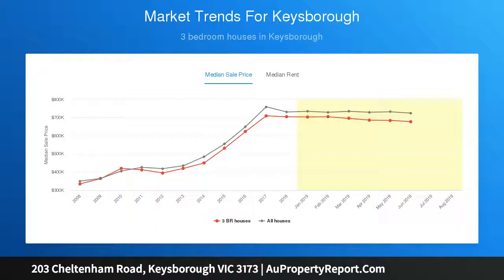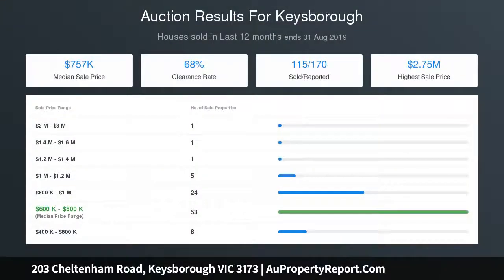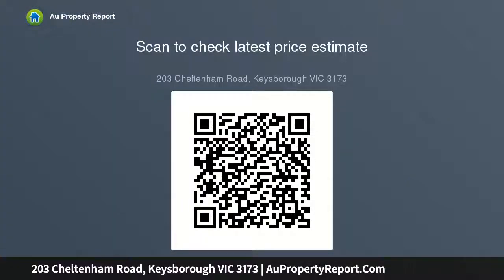The studio at the back is a valuable inclusion, ideal for teens or guests. Easy access to EastLink, Dandenong Bypass, public transport, Parkmore Shopping Centre, parks, and schools including Calabria's Keysborough Campus.